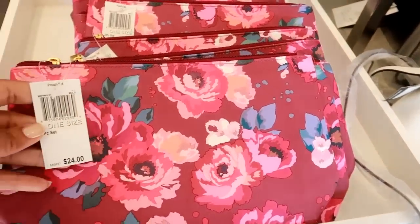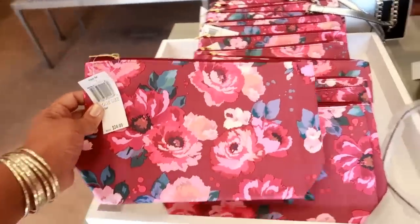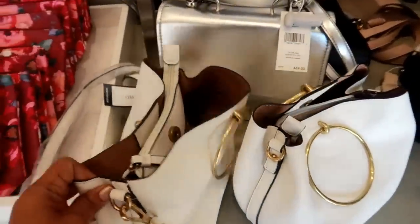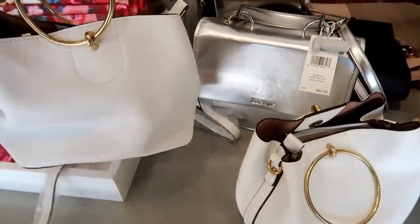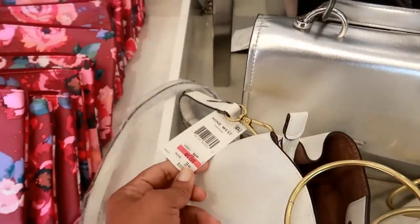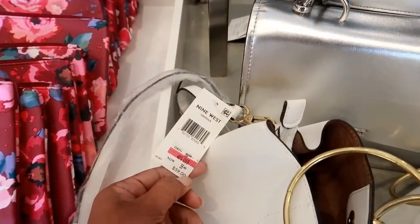The first table I see is 9 West. This is really cute for $24 — perfect for spring. I like these kind of bucket bags like that. That is super cute, and that's on clearance from $59 to $35.